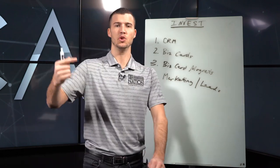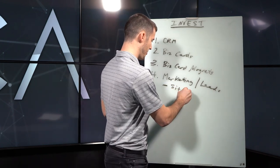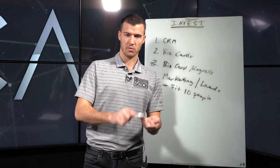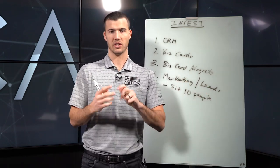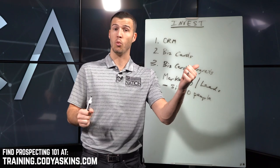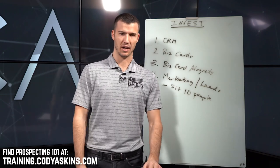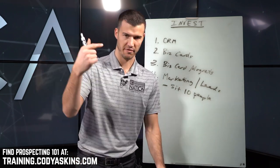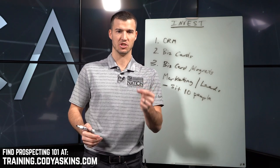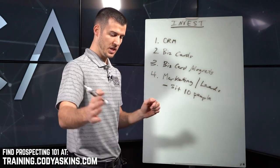Marketing and leads can provide that consistency for you. No matter what you're selling, you have to be sitting with ten people every single week as prospects. Door knocking, cold calling, businesses, chambers, networking — you have to be getting in front of ten people every week. We have a course called Prospecting 101 in our course library at codyaskins.com — it's a couple hundred bucks and teaches you how to get in front of people consistently.